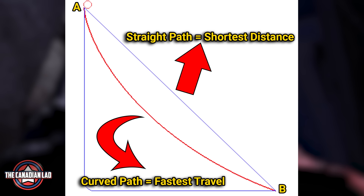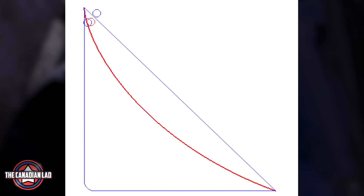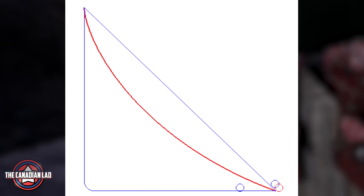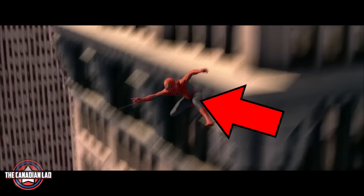If you use a straight path, you'll be traveling the least amount of distance, but that doesn't mean you can reach your destination in the quickest way. If you do want to reach your destination in the quickest way, then a curved path is the one you should use. Even though you'll be traveling more distance, because the path is curved it will generate more speed and make you travel as fast as possible. And throughout this movie, Spider-Man follows this equation of physics so that he can travel in the fastest way possible.